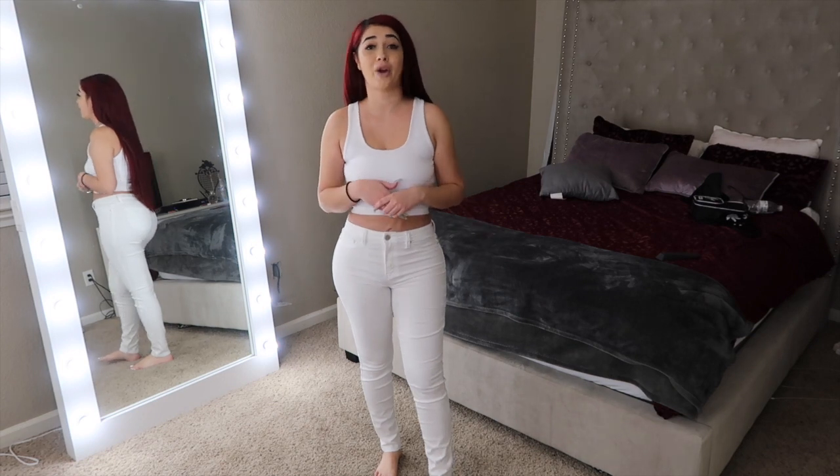The good thing about YMI jeans is that they're super affordable. The average price is $35. Jeans are usually expensive, but $35 is a great price. And on top of that, Mo Money has a discount code — 30% off. My discount code is MO30. I'll write it down in the description box below so if you're interested in purchasing some jeans, you can use the code and get yourself a discount.